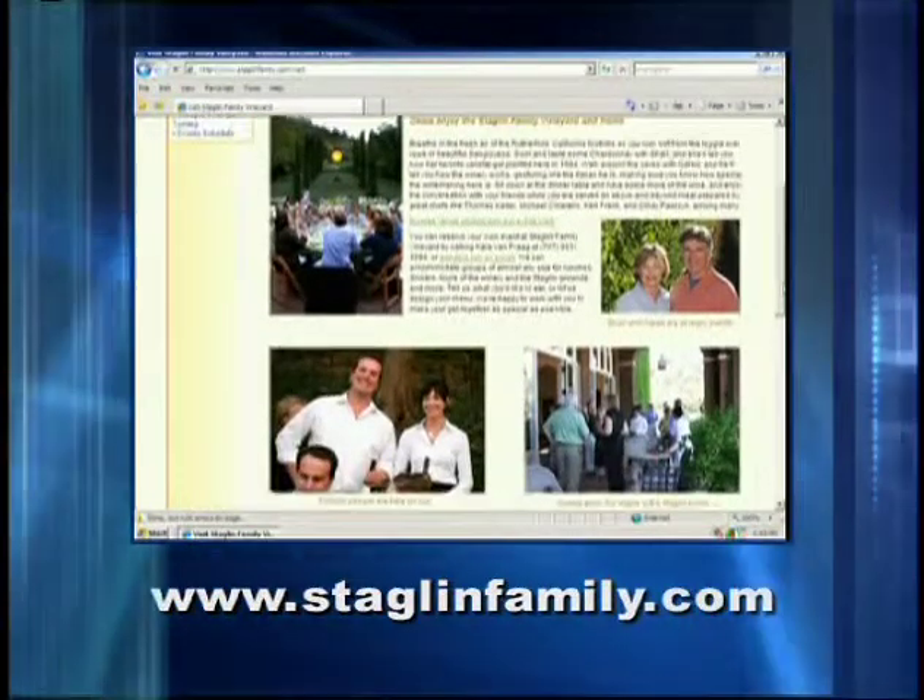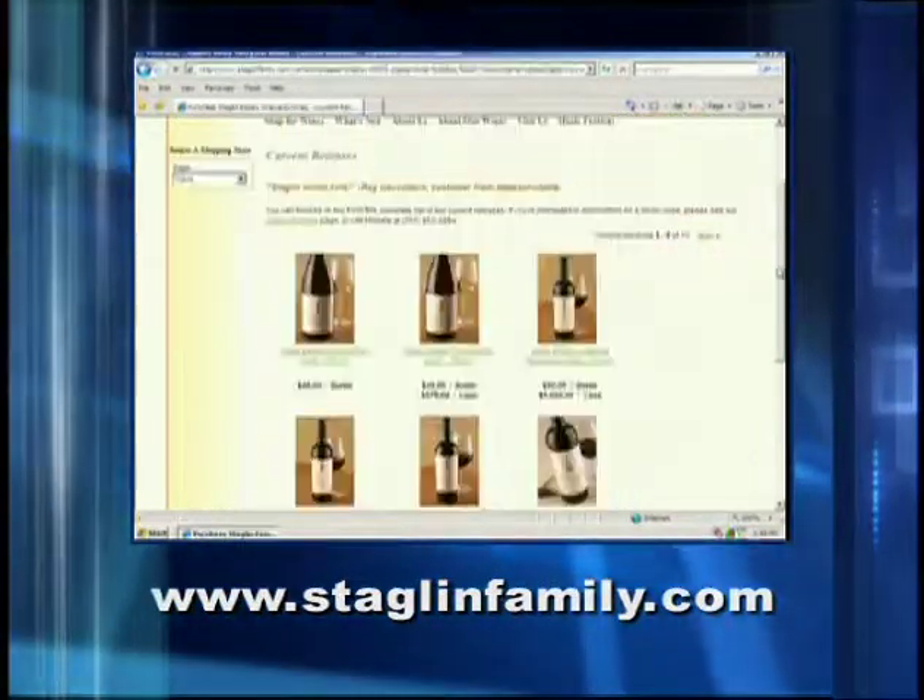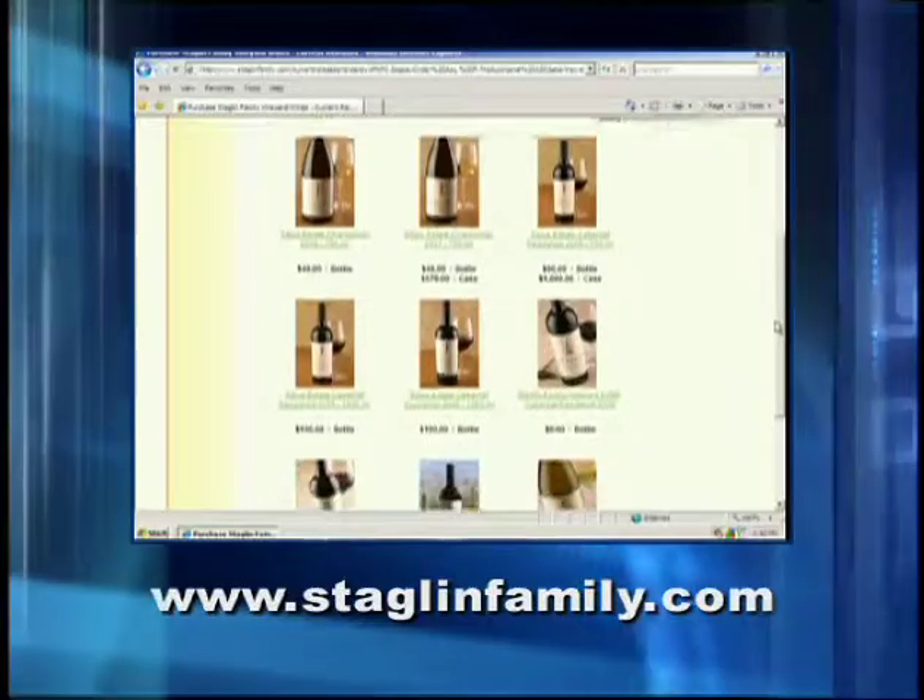They support many charitable organizations via the winery. Their social conscience is only outdone by their skills as vintners. So if you want to enjoy some absolutely terrific wines and support some great causes, be sure and visit them at staglinfamily.com.